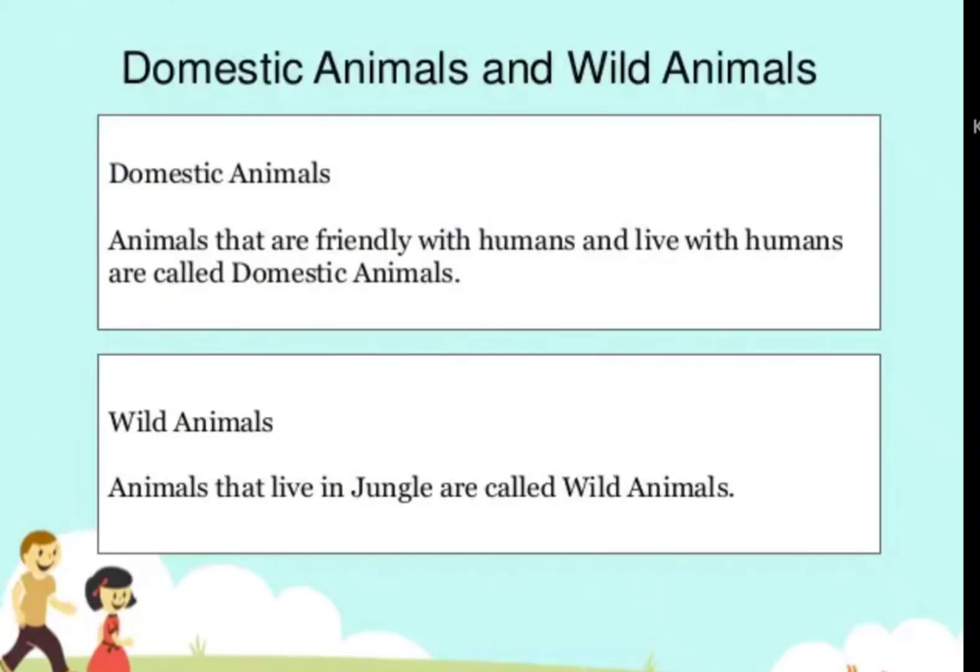First, domestic animals. Animals that are friendly with humans and live with humans are called domestic animals. Second, wild animals. Animals that live in the jungle are called wild animals.